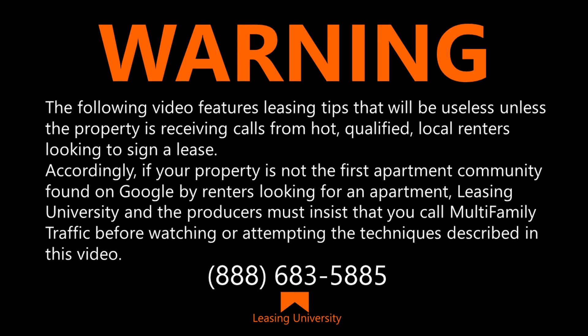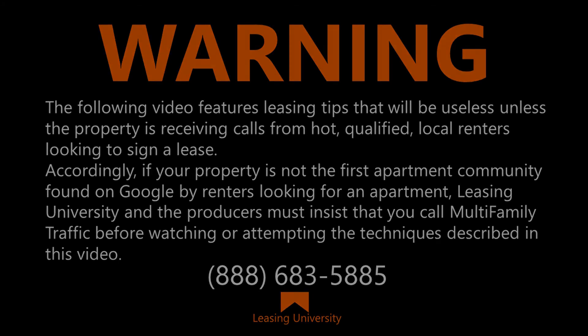Warning: the following video features leasing tips that will be useless unless the property is receiving calls from hot, qualified local renters looking to sign a lease. Accordingly, if your property is not the first apartment community found on Google by renters looking for an apartment, Leasing University and the producers must insist that you call Multifamily Traffic before watching or attempting the techniques described in this video.